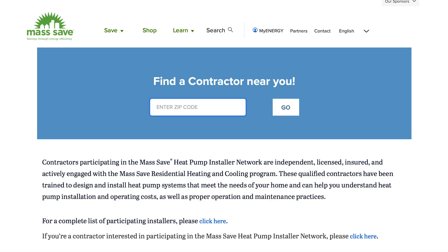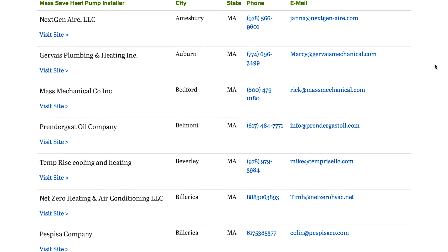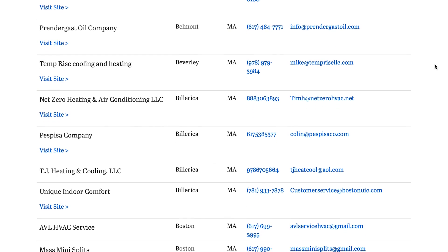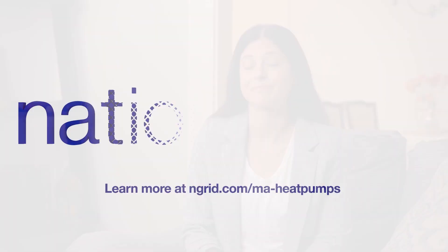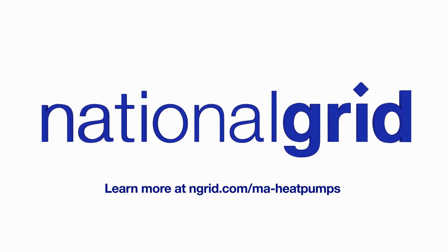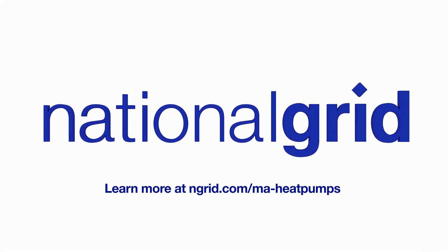The process for me was very straightforward and simple. I got my no-cost home energy assessment to determine whether or not my home needed to be weatherized. The next step was to go to the MassSave website, where there's a searchable list of contractors, and I ultimately chose a contractor — I was really impressed with how quick and easy it all was. To find the right heat pump for your home, visit nationalgrid.com/ma-heatpumps.